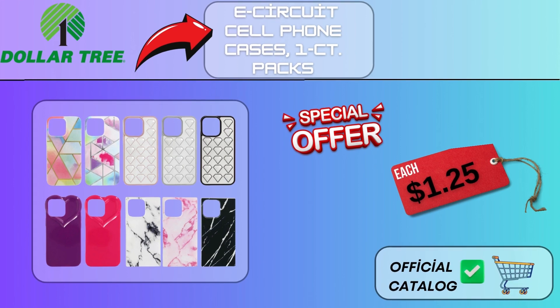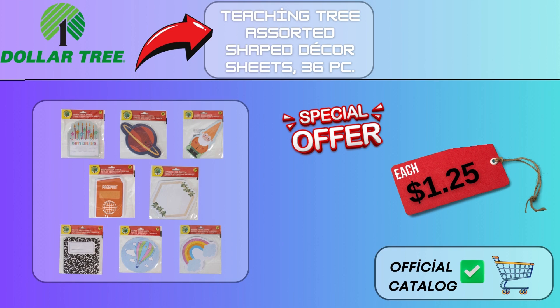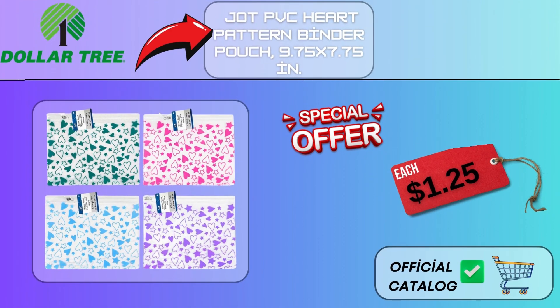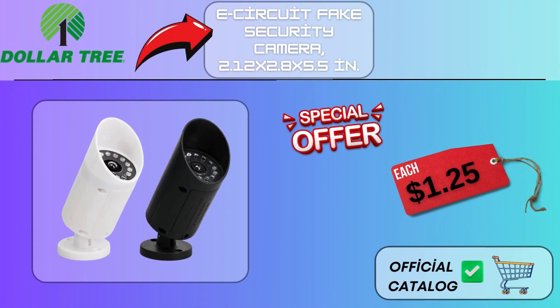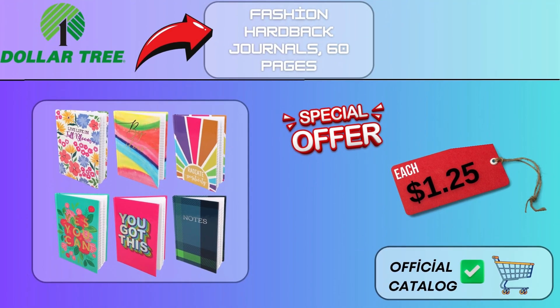E-Circuit Cell Phone Cases, 1CT Packs, $1.25. Teaching Tree Assorted Shaped Decor Sheets, 36PC, $1.25. E-Circuit Assorted Earphone Cases with Clips, 1CT Packs, $1.25. Jot PVC Heart Pattern Binder Pouch, 9.75x7.75 in, $1.25. E-Circuit Fake Security Camera, 2.12x2.8x5.5 in, $1.25. Fashion Hardback Journals, 60 Pages, $1.25.